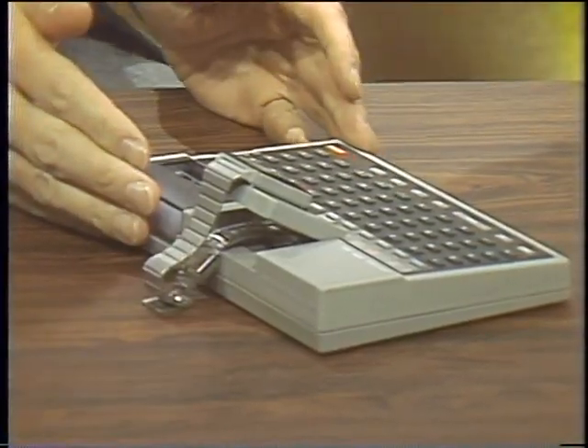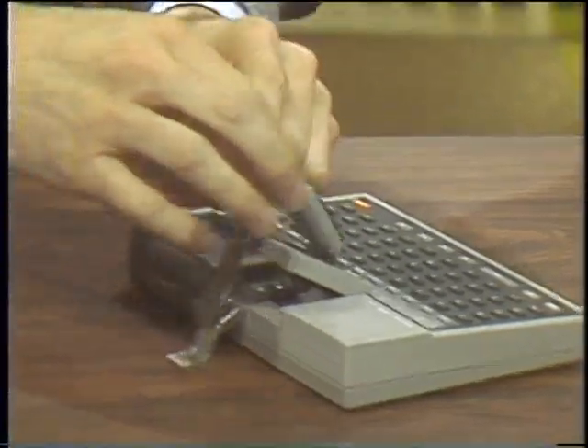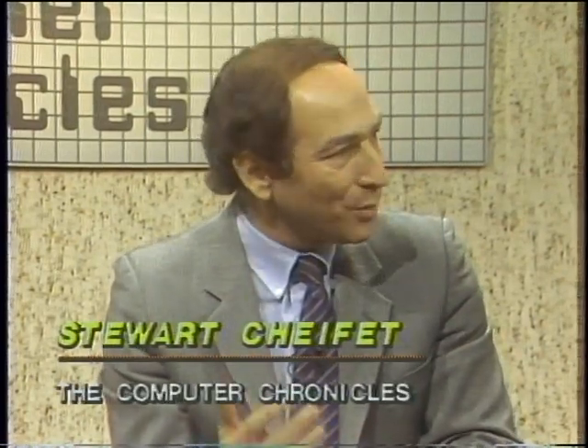Welcome to the Computer Chronicles. I'm Stuart Shiffey. This is Gary Kildall, and the subject is portables. We're going to be talking about things like transportables and lap portables, but I want to show you this portable over here. This looks like a pretty small computer, but in fact, this is just the keyboard. This is the computer, and of course, it is now a wrist portable. Is this another case of technology in search of a purpose?